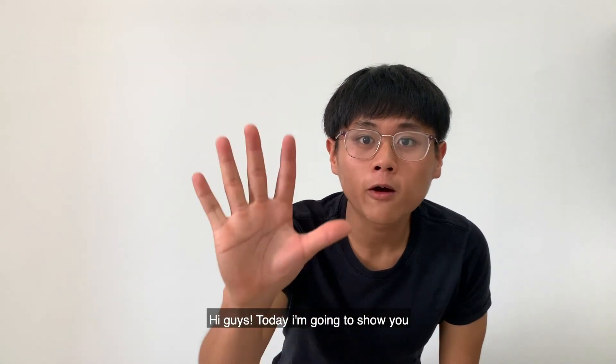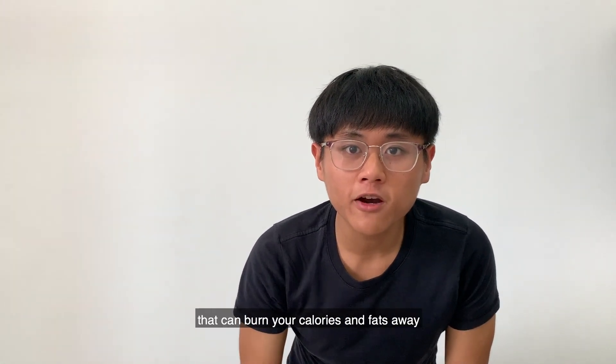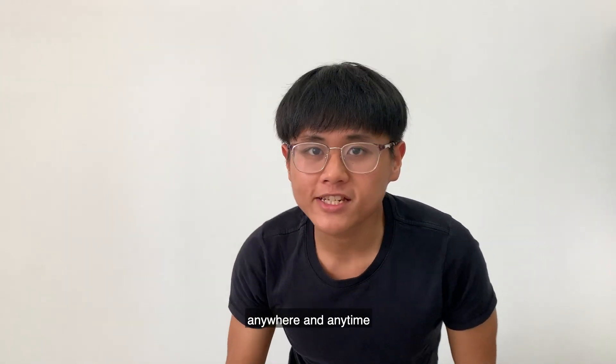Hi guys, today I'm going to show you the top 5 exercises you can use to burn your calories and fats away, anywhere, anytime. Let's go!